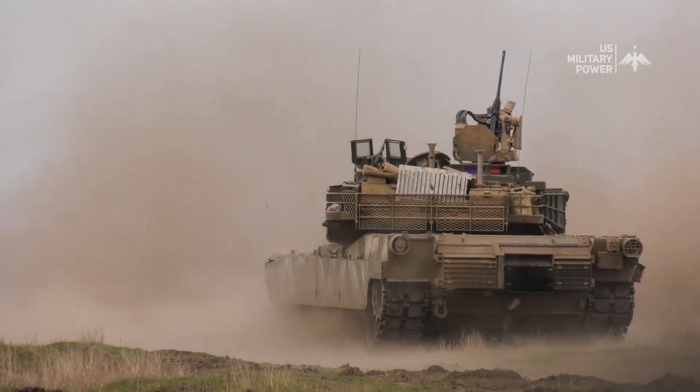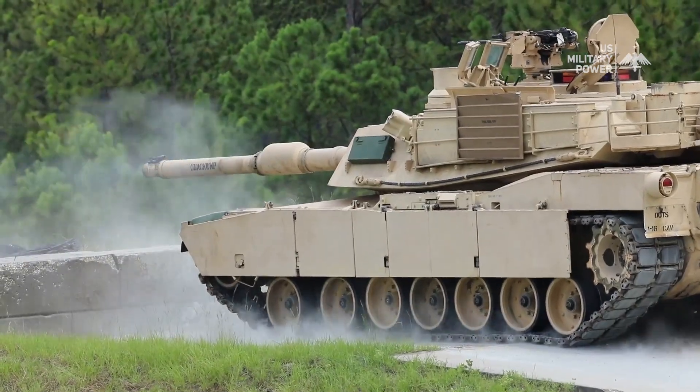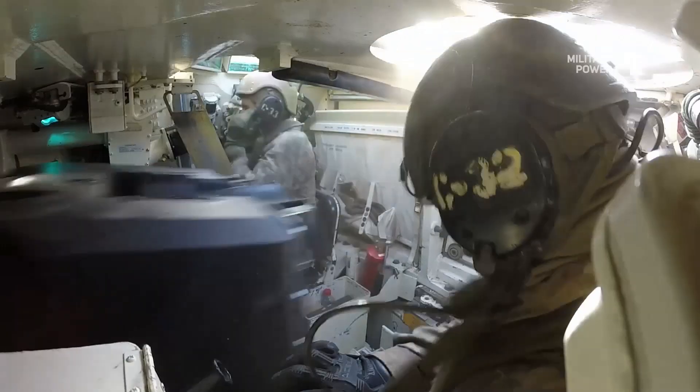That's all for today. Thank you for watching. We hope you have a better understanding of these two incredible tanks.